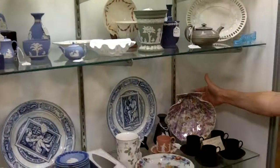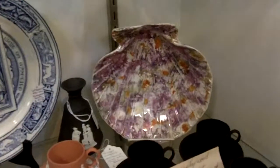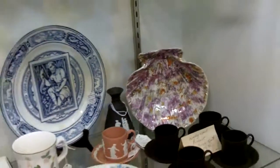And then this shell plate is another one I love. This is from around 1810 and it's called Moonlight Luster. Again, it's just beautiful and it's very delicate when you pick it up. It's another one of my favorite pieces.